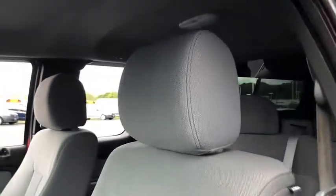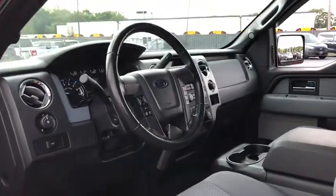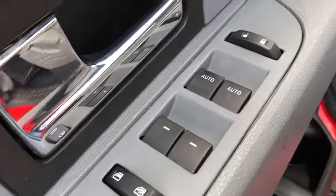Traction control, leather-wrapped steering wheel, dual airbags, power steering, four-wheel disc brakes, center armrest, AM FM CD player with six speakers, power windows, electronic stability control, security system.